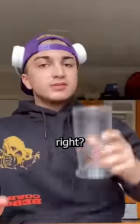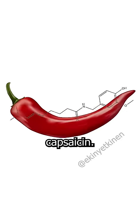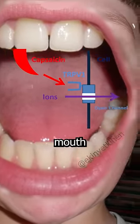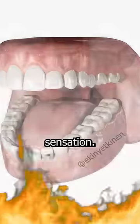The best way to relieve the spiciness of chili pepper is by drinking water, right? No. The molecule responsible for the spicy taste in chili peppers is called capsaicin. Capsaicin binds to the TRPV1 receptors in our mouth and tricks our brain into thinking that our mouth is getting hotter, creating a burning sensation.